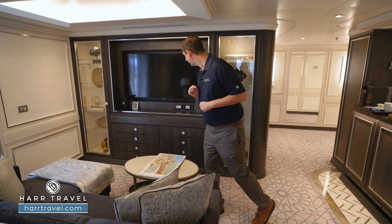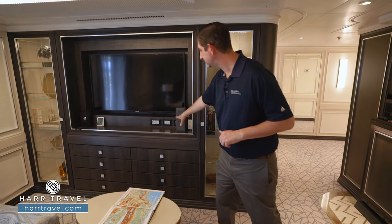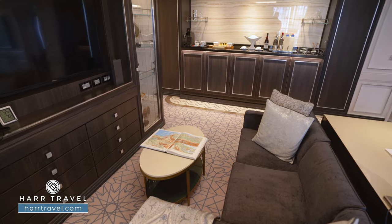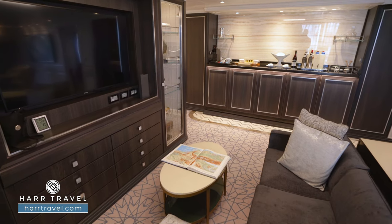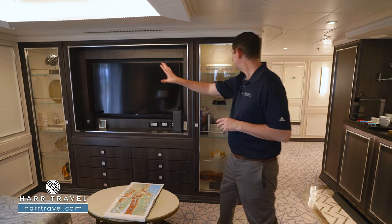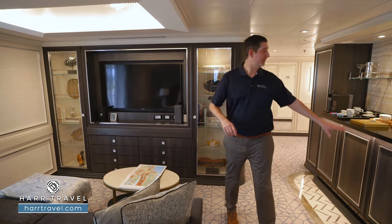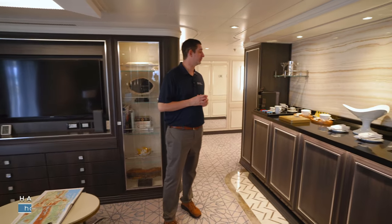You're going to find binoculars you can utilize throughout your time on board, and then you have more plugs — some European plugs there. Throughout, you're going to have really easy touch buttons that control all the lighting and all the different electrical throughout the entire space. You've got beautiful art pieces and a small library on either side of the TV, and then over on the far side you're going to have a full butler's pantry.